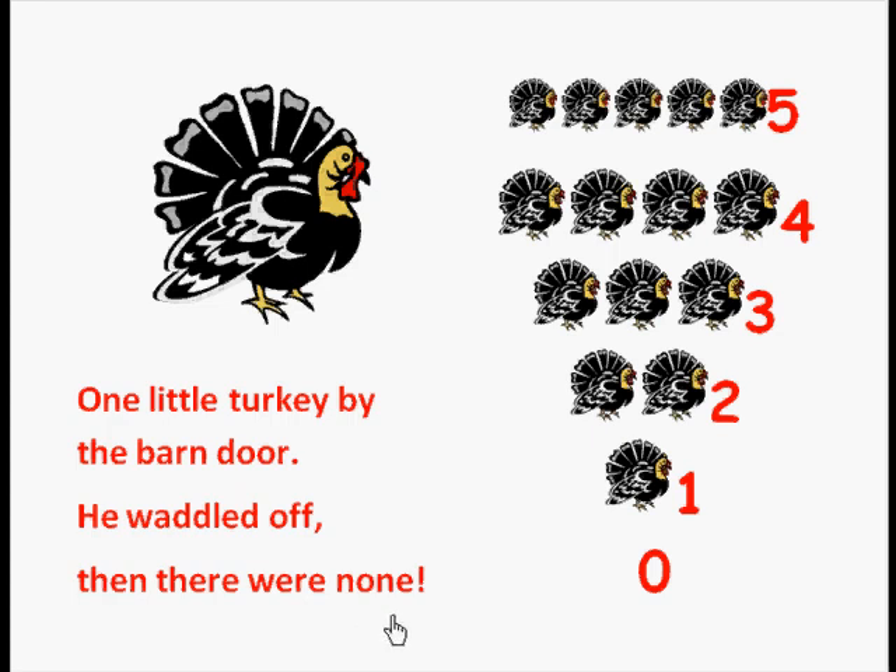So all of the turkeys waddled off! Let's look at the next page. What we're doing here — you can see there are five turkeys in this row. Let's count them: one, two, three, four, five. Then we have how many in this row? That's right, four. Count with me: one, two, three, four.